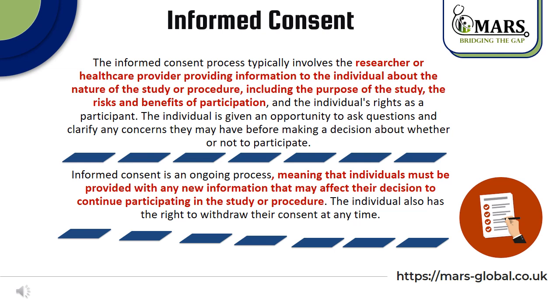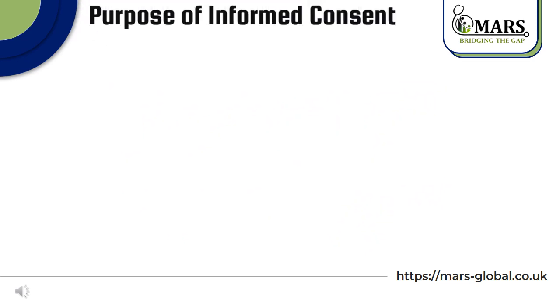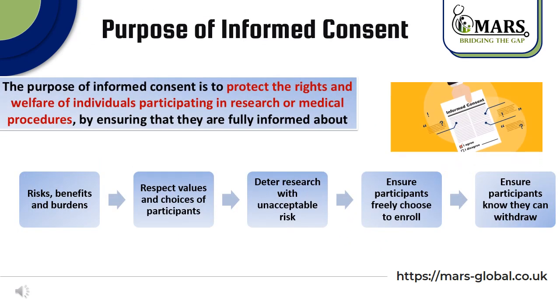The individual also has the right to withdraw their consent at any time. We can conclude that the purpose of informed consent is to protect the rights and welfare of individuals participating in research or a medical procedure by ensuring that they are fully informed about risks, benefits, and burdens; also respecting the values and choices of participants; deterring research with unacceptable risk; ensuring participants freely choose to enroll; and finally ensuring participants know they can withdraw at any time.